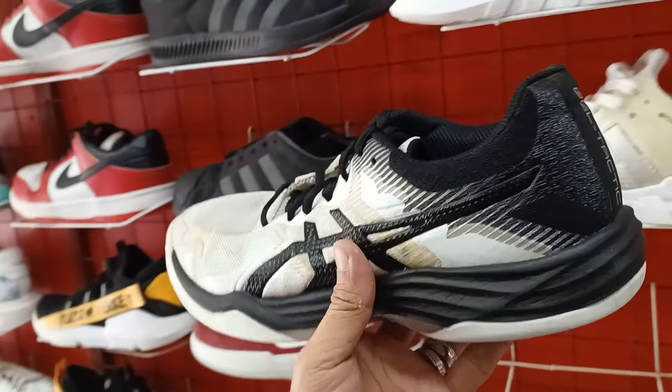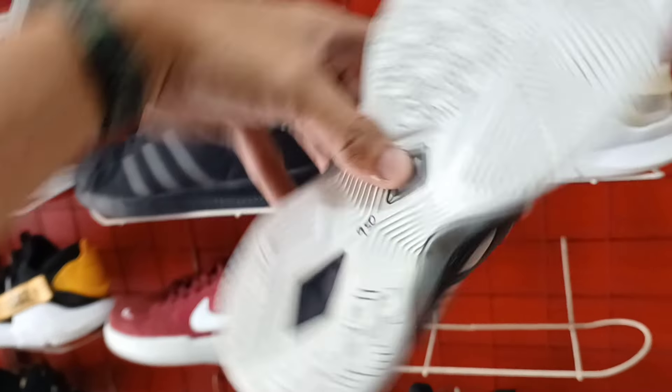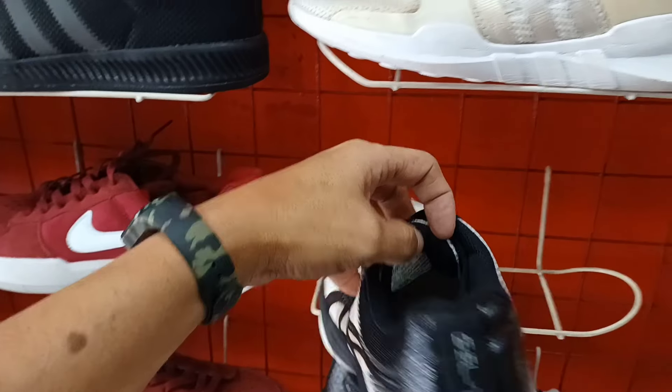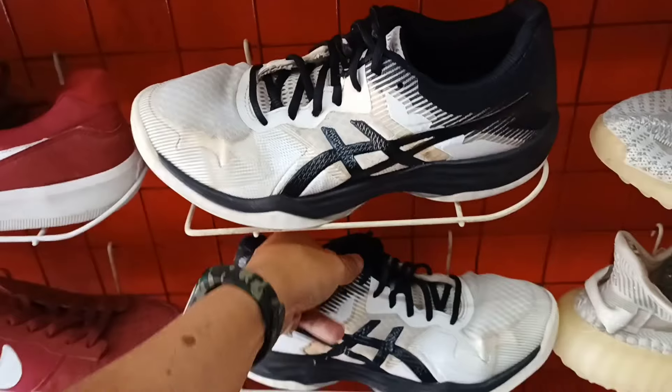May A6 pa rito mga idol. Gel Tactic. 950 lang. Panalo pa ito. Check natin yung size, size 7. Wala na nga lang siyang original insole. Bilang nyo na lang. Sa 950 lang naman ito mga idol.